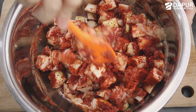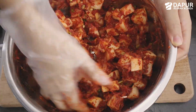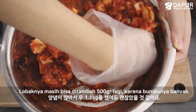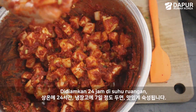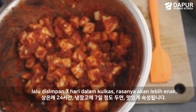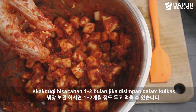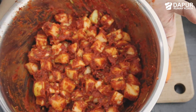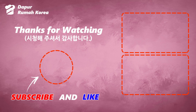Let's cook too. This one's a good food. I'll see you next time.